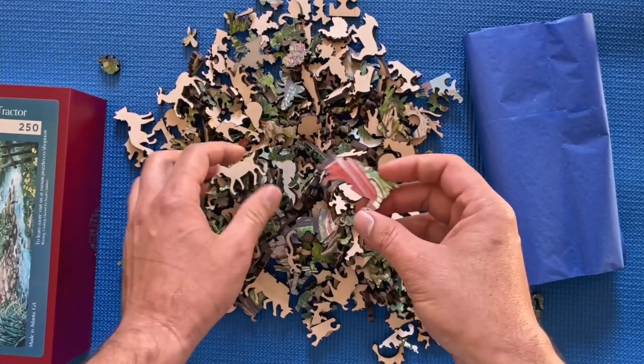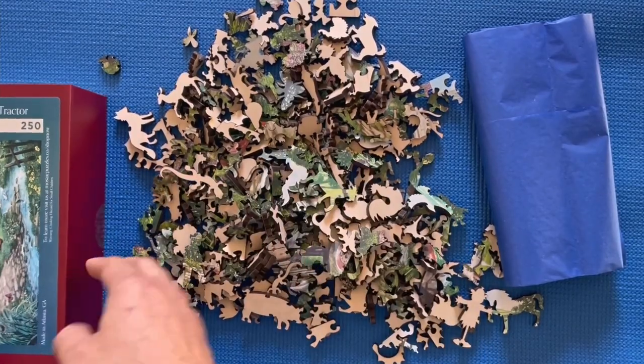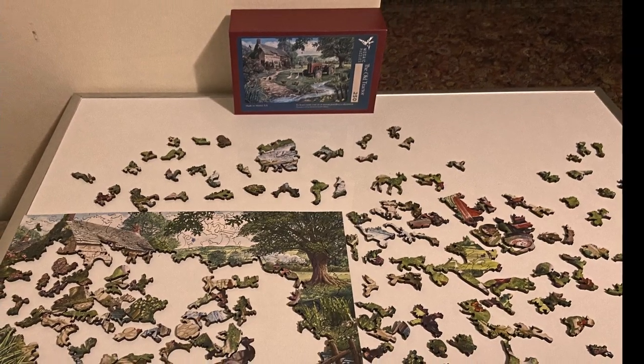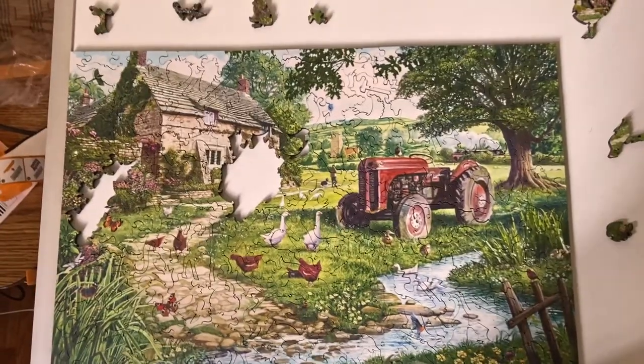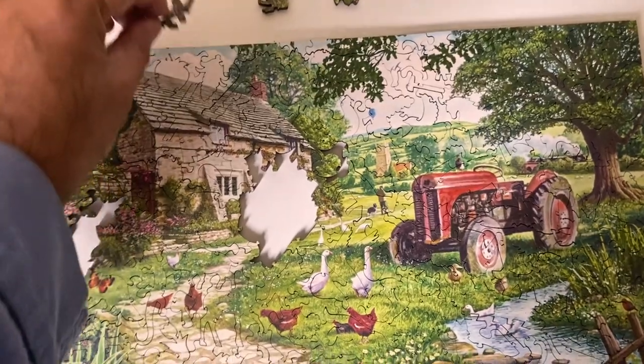I ordered the old tractor puzzle for my pops for Father's Day, and as you can see the pieces fit together extremely well. My pops was able to finish this puzzle in a couple of hours — not bad.